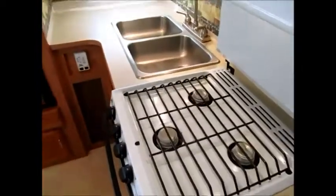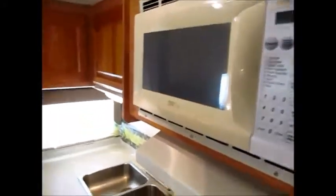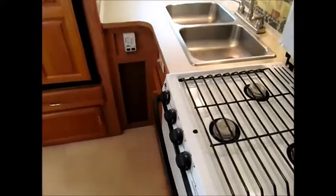As we walk to the back, you can see the kitchen is right here in the middle of the camper — stove, oven, microwave, and a double basin stainless steel sink. The oven is very clean, there are no foul odors, and everything is in good shape in this camper. There's your double door refrigerator freezer, and everything works.